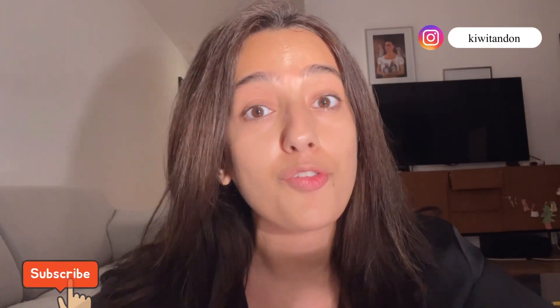I hope you liked this video, and if you did, don't forget to subscribe and follow me on Instagram. I'm going to leave all the links in the description.